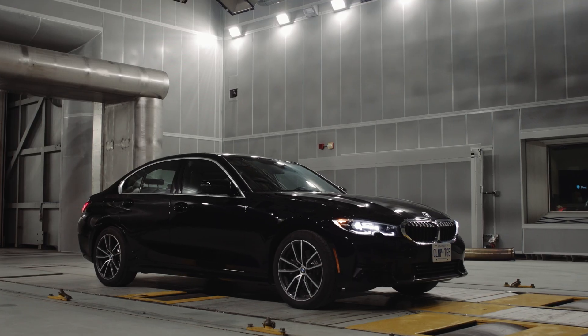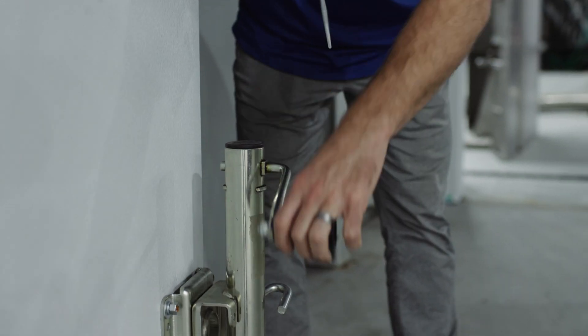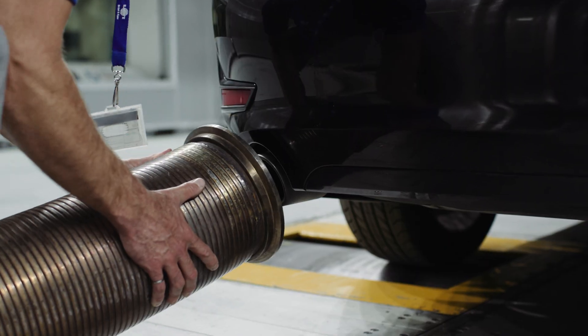ACE is offering remote research, development, and testing. ACE has an opportunity for clients to conduct the same kind of testing that they would do normally while here at the facility, but doing so remotely and still having the same level of communication and input into the testing as they would normally coming to the facility here at ACE.